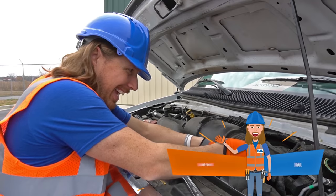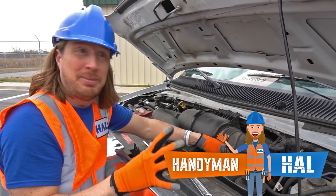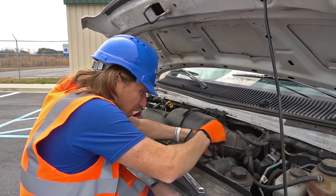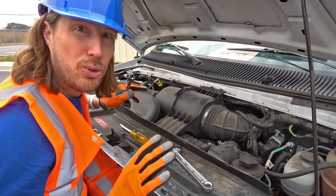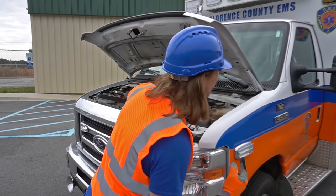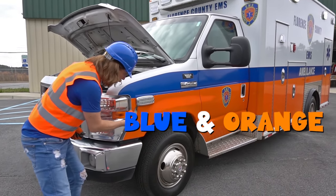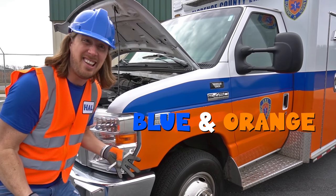Hey, my friends! It's me, Handyman Howl. How you doing? Absolutely awesome today. Check this out — we got a really cool call today for an awesome job. Look, we're working on an ambulance today. Isn't this great? Look, it's even got blue and orange, two of my favorite colors.